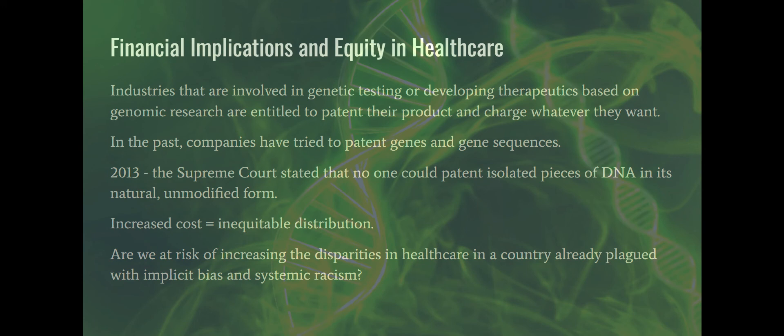All of this has increased the cost for genomic medicine and testing, leading to inequitable distribution. As a labor and delivery nurse, patients will tell you they were charged $400 for NIPS testing and not told that their insurance wouldn't cover it. If you can't afford $400 when you're also trying to buy diapers and pay rent, there is a real inequity. If this is a beneficial thing we want everyone to have, we need universal access — otherwise we risk increasing disparities in healthcare in a country already plagued with systemic racism, implicit bias, and other injustices.